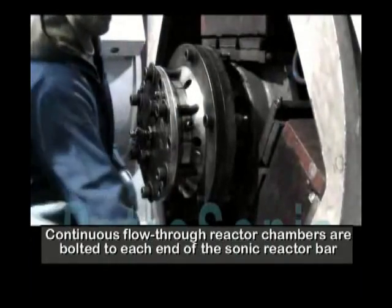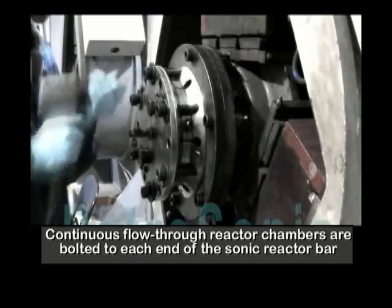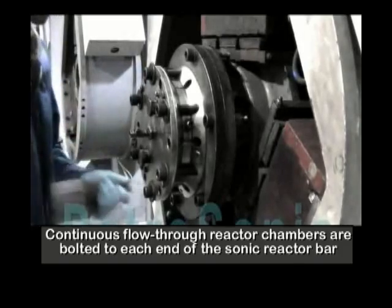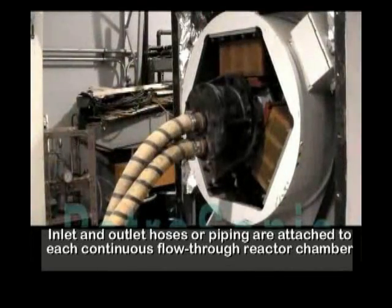Continuous flow-through reactor chambers are bolted to each end of the sonic reactor bar. Inlet and outlet hoses or piping are attached to each continuous flow-through reactor chamber.